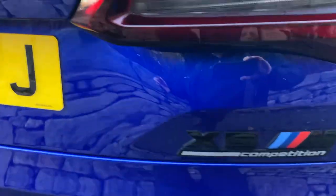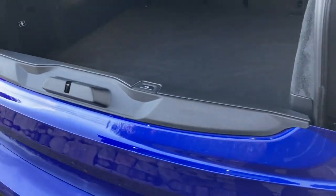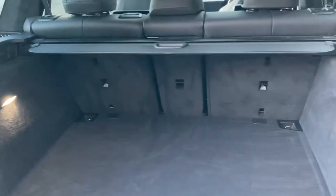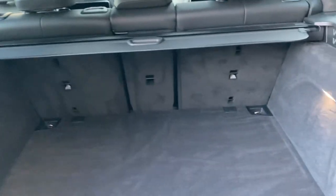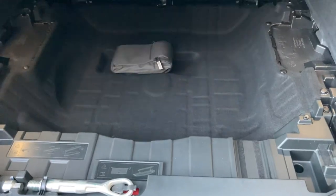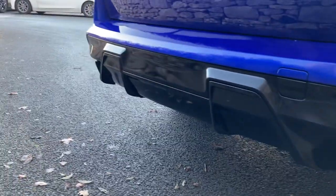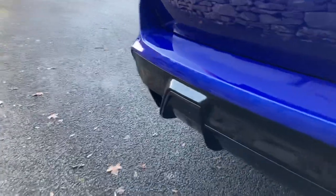Coming around the back, you've got the X5 M badging and the 50 year badging. Electric tailgate with a split tailgate on the X5 which is quite cool - so if you want to have a nice little seat whilst you're watching something, there's a nice little seat there for you. There's a huge boot on the X5, and if you need more space you've got the 40-20-40 split seat option, plus a load of storage underneath the boot floor. Further down here you can see the massive exhausts - you've got four exhausts which is obviously a signature thing of the M cars these days.